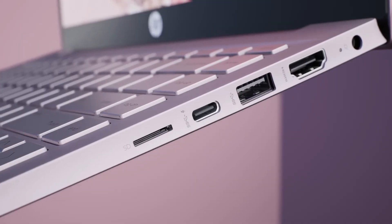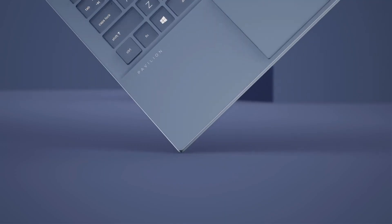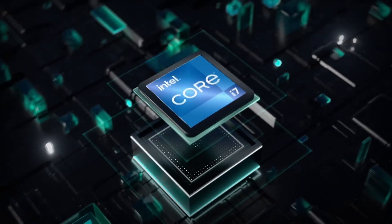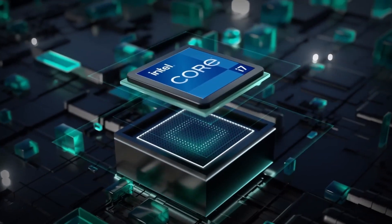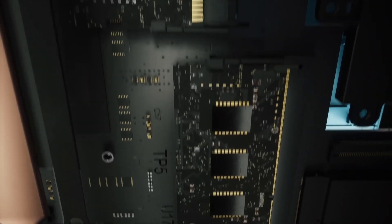So these are the five amazing laptops that you can buy under 50,000 Indian rupees powered by an Intel Core i5 processor. Hope you liked the video. If you did, please hit the like button, share this video among your friends, and subscribe to our channel. Thanks for watching — take care, bye bye.